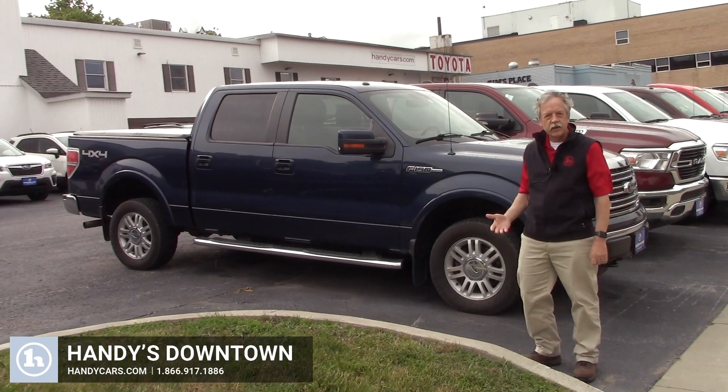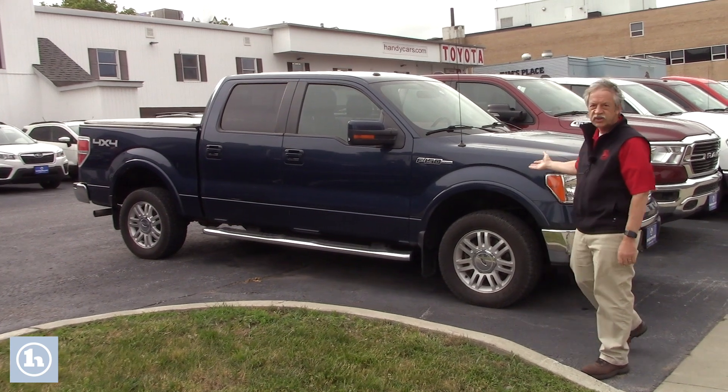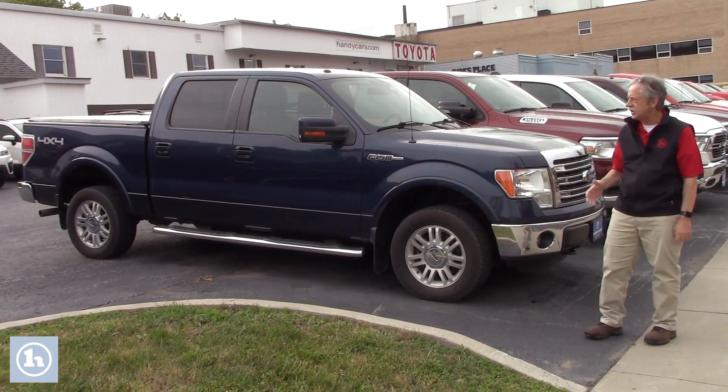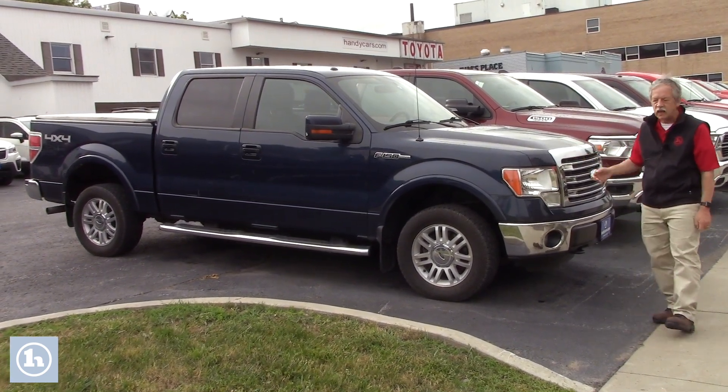Hi Mike. This is Mike here at Handy Downtown. Thank you for calling in. This is that 2013 F-150 Lariat package that I was telling you about. Nice thing about this truck, it comes with that 5.0 V8 in it. Great motor.